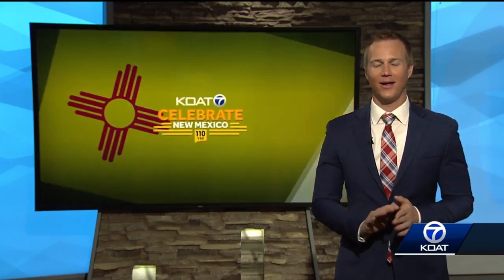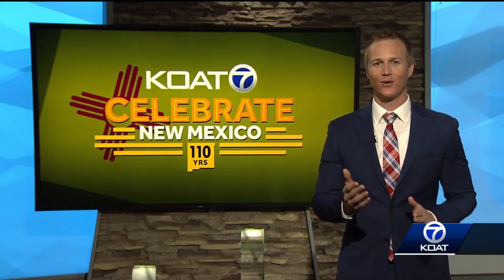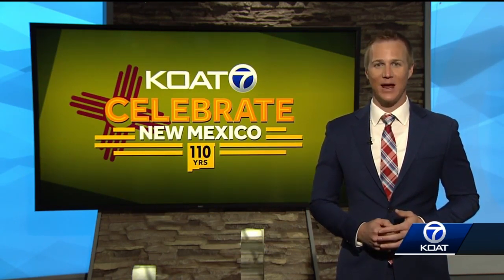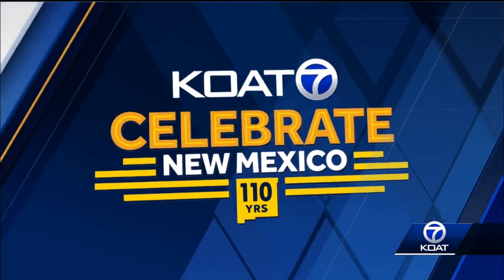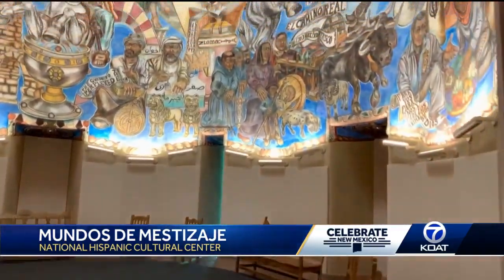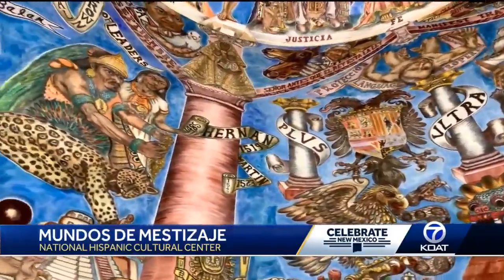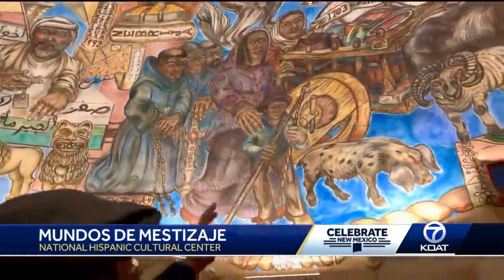In today's Celebrate New segment, we're focusing on the Hispanic Cultural Center when it comes to visual arts. There's a lot to explore — a massive, stunning piece of art that goes through the history of something very interesting.